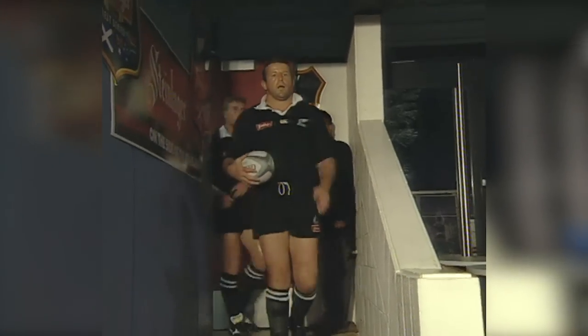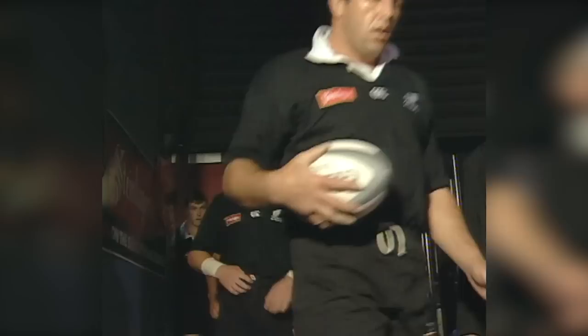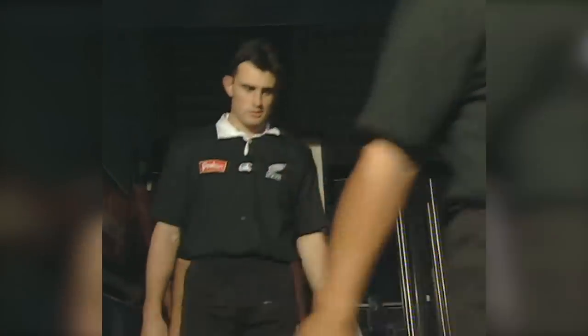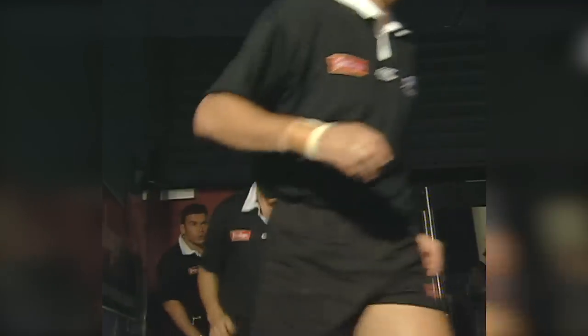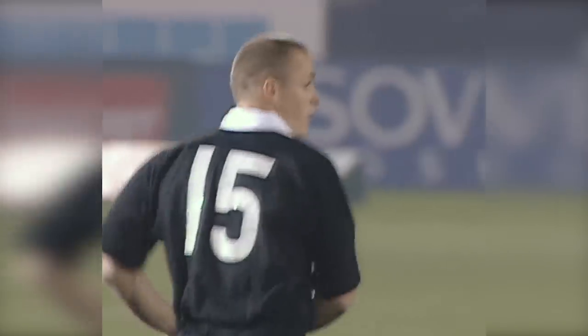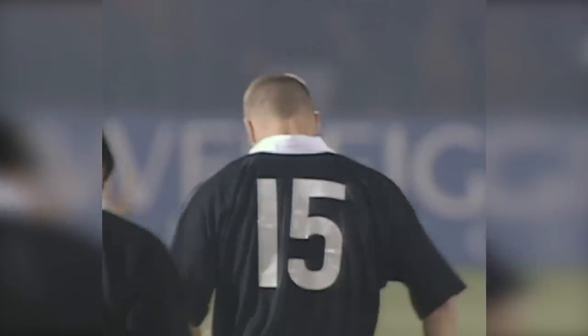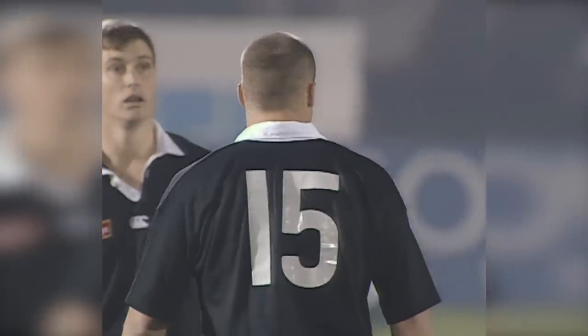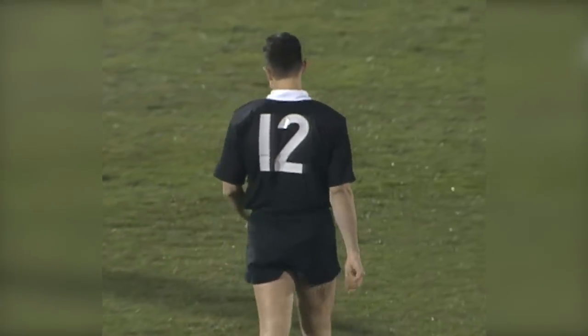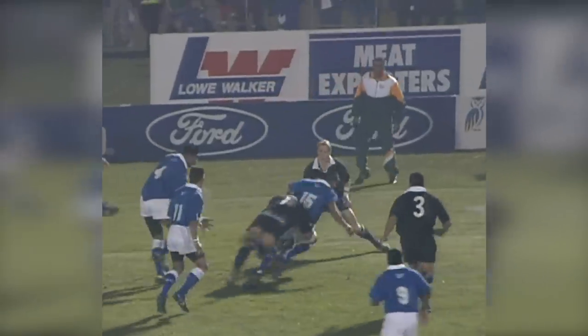Always a tense time and here he comes for the 34th time as All Black captain. Justin Marshall follows him out. There's one of the new boys, Christian Cullen, and another one, Scott McLeod. Big night for them. It was only this morning that Christian Cullen was cleared to play in this test match, but he's fit and ready. So also is Scott McLeod.